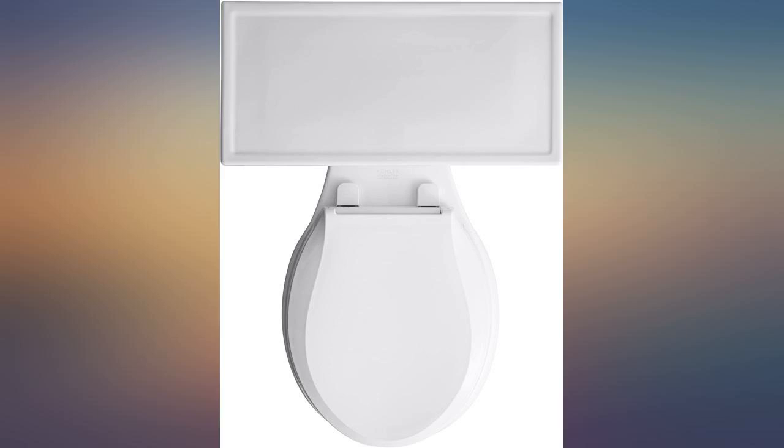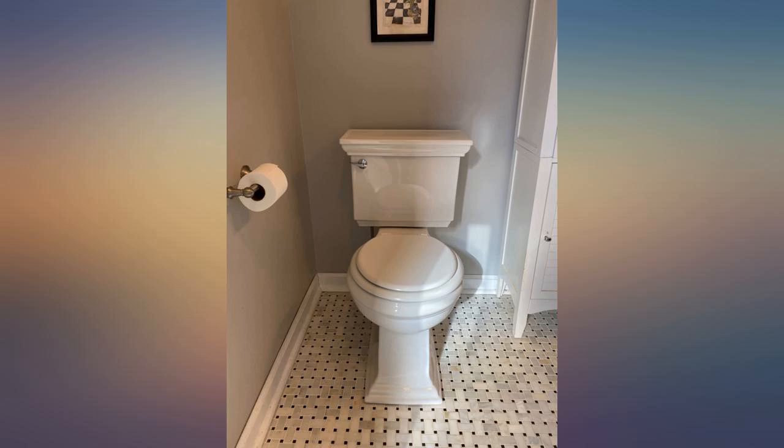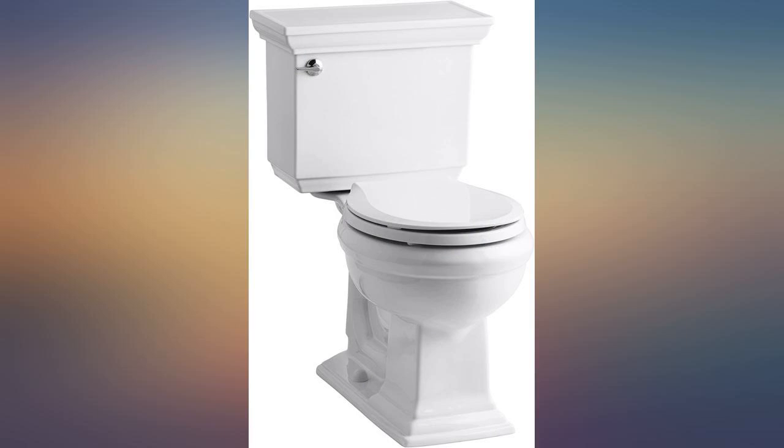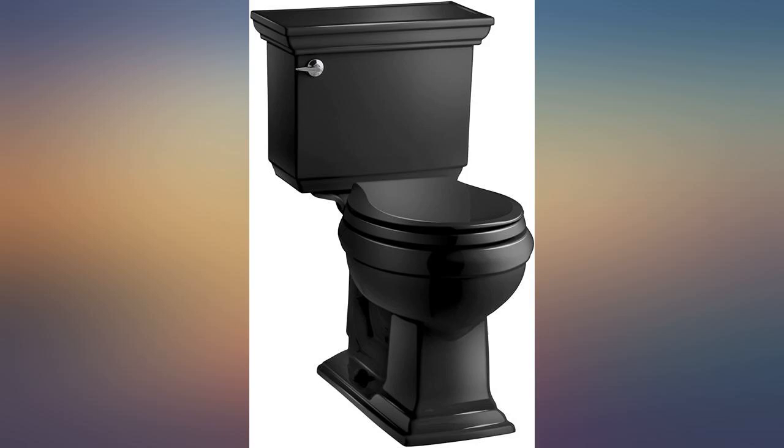The base of the toilet arrived separately in excellent condition. For those considering buying, do read what you need to purchase to install, and plan on the tank and base shipping in two different packages with different tracking numbers.